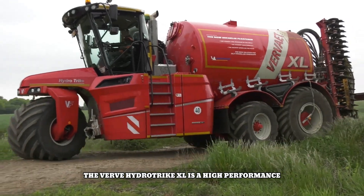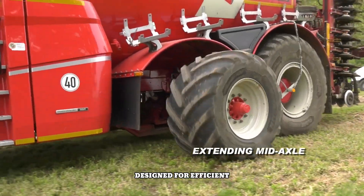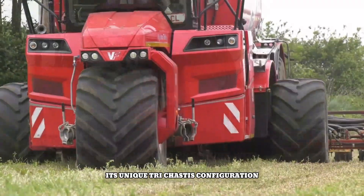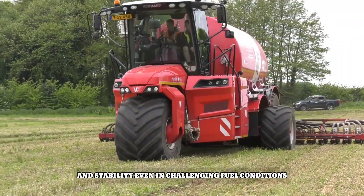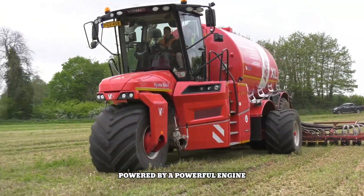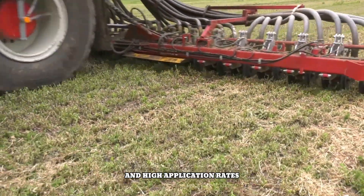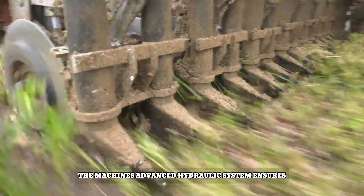The Verve Hydro Trike XL is a high-performance self-propelled slurry applicator designed for efficient and precise application of liquid manure. Its unique trike chassis configuration provides excellent maneuverability and stability, even in challenging field conditions. Powered by a powerful engine, the Hydro Trike XL delivers exceptional performance and high application rates, with an advanced hydraulic system ensuring precise control over application depth and width.